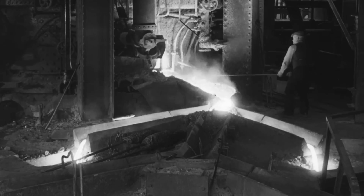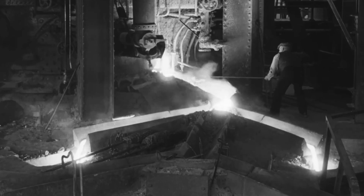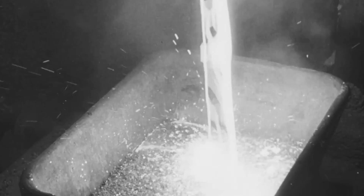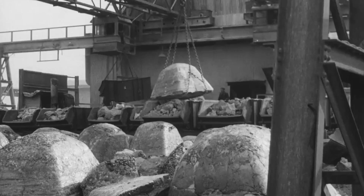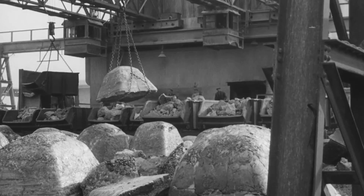At regular intervals throughout the day and night, slag is tapped and run into ladles. Slag is another important product used for many purposes. After it has been allowed to solidify, it is processed in a crushing plant and reduced to a wide range of sizes.